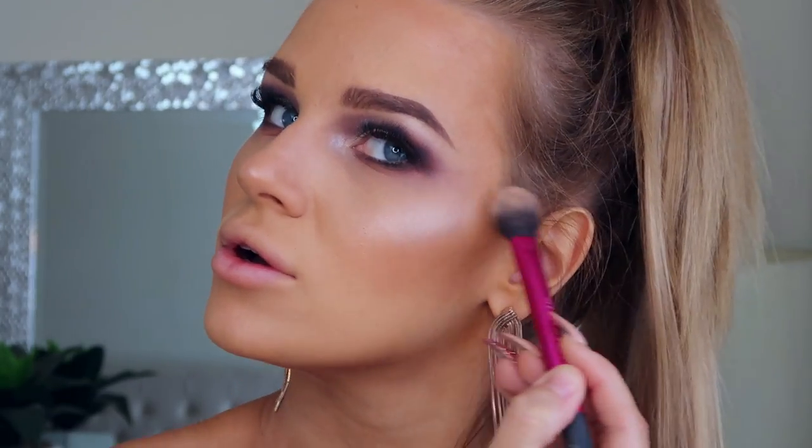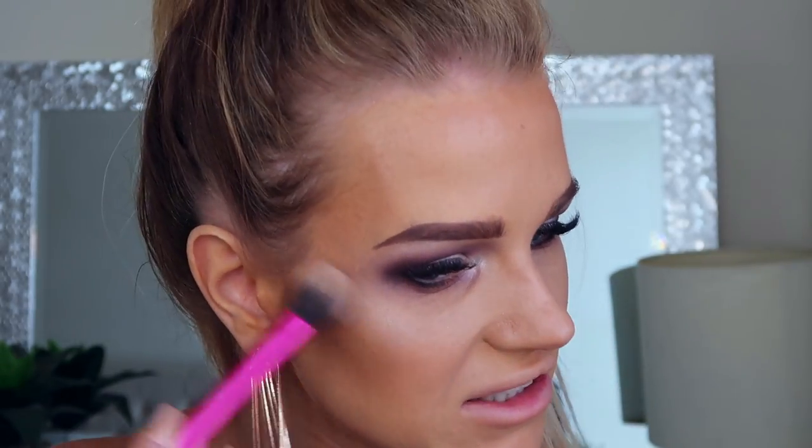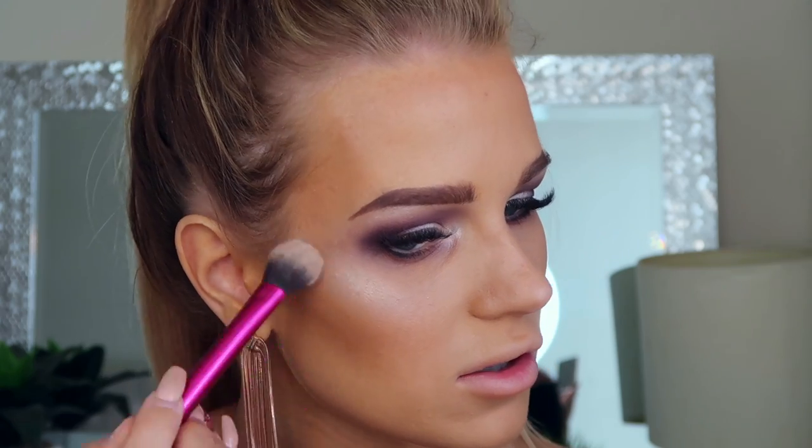Using the same highlight shade, I'm applying some to my cheeks. This is probably my favorite thing so far — the highlight is so pretty. It's got a little bit of a purpley tinge when applied to skin; in the pan it looks like a light pearly color, but it definitely has some purple to it.